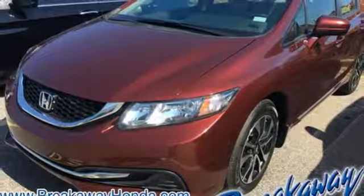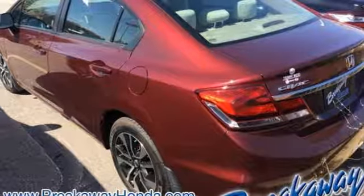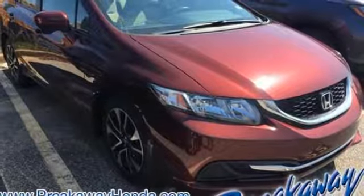Plus you'll enjoy the remote keyless entry, steering wheel audio controls, and much more. Enhance your driving experience with this Civic. Drive yours home today.